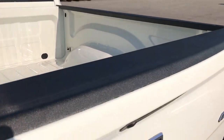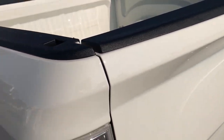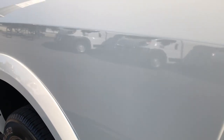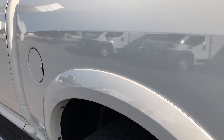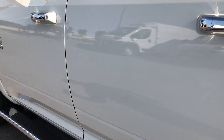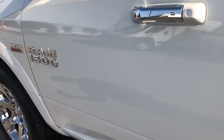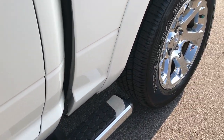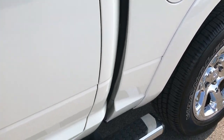The bed is absolutely perfect. No dents, no dings, no scuffs, no scrapes. I don't even know if the bed was ever used — it doesn't look like it. Down this side of the truck, just as clean as the passenger side. No dents, no dings. Paint is very, very clean. The wheel-to-wheel steps are nice if you have to get into the bed — you can get in real easy from the side.